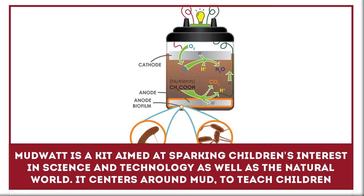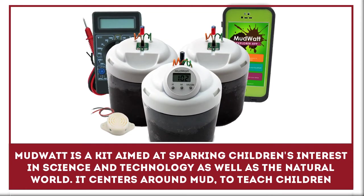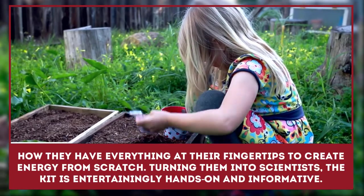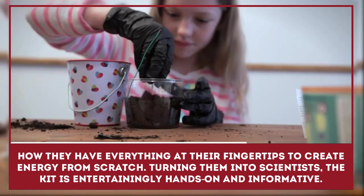MudWatt is a science kit aimed at sparking children's interest in science and technology, as well as the natural world. It centers around mud to teach children how they have everything at their fingertips to create energy from scratch. Turning them into scientists, the science kit is entertainingly hands-on and informative.